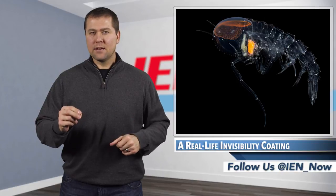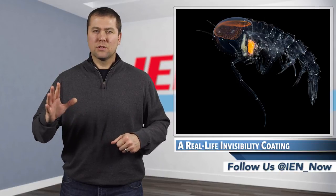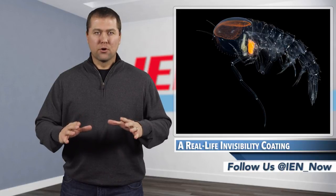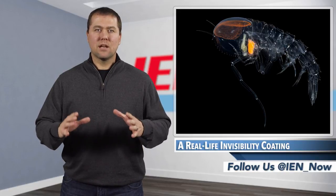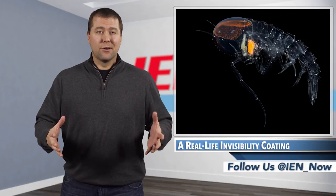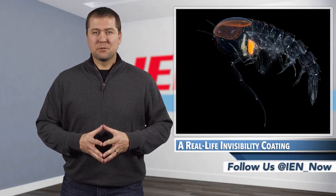The light hits the pointed end of these nanoprotuberances and works its way down until reaching the body surface. This gradual buffering reduces the reflection and distorts how light passes through their transparent structures, so there's not even a silhouette or shadow to attract prying eyes from the depths below.